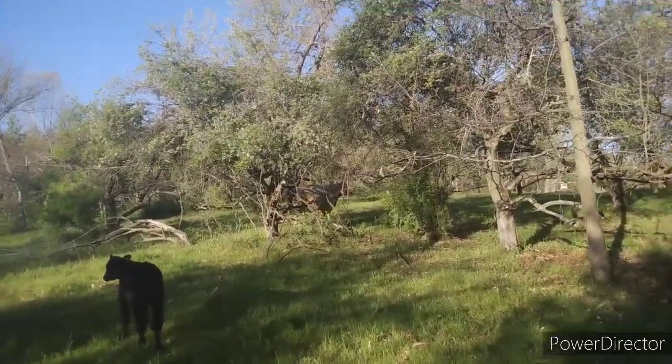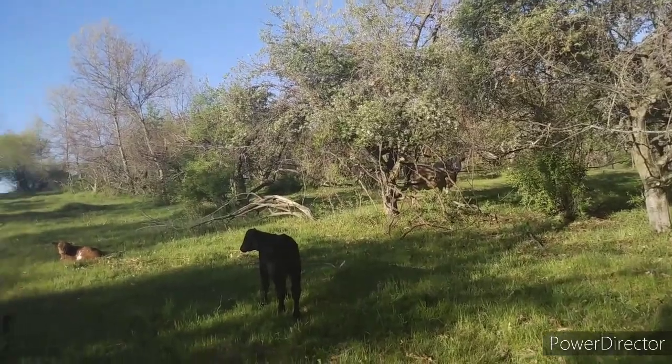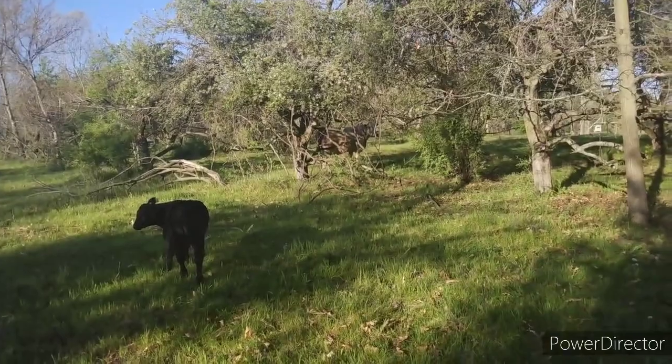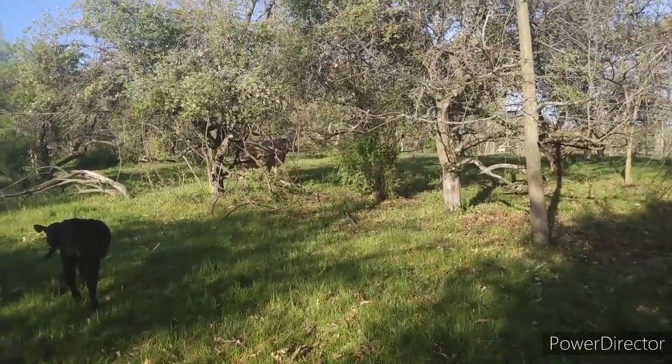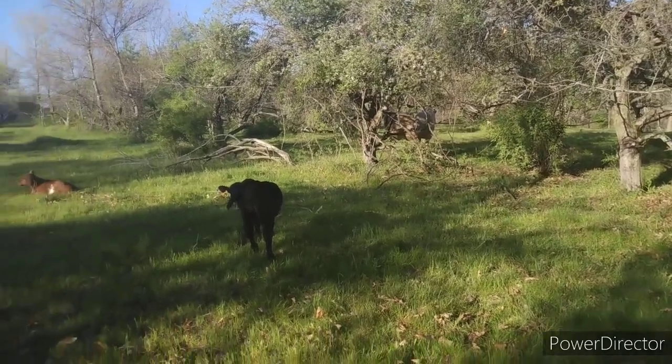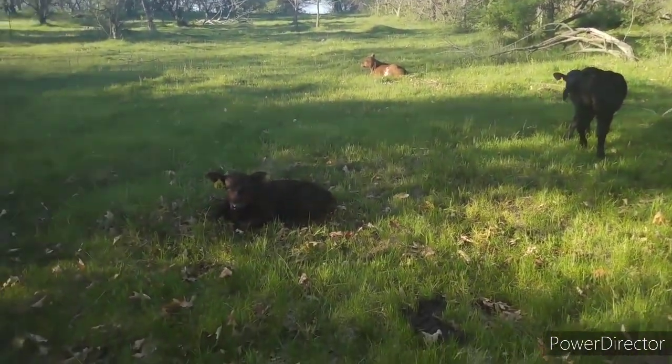When I came out here to look for her, she wasn't with everyone else directly. Most everyone else is over that way, but she's kind of doing this looking around. Now she's kind of looking back that way. She just came and checked up all the calves.